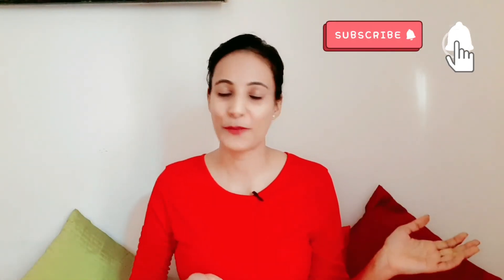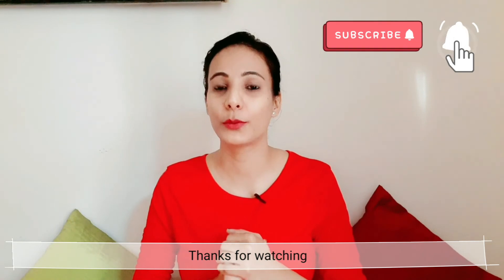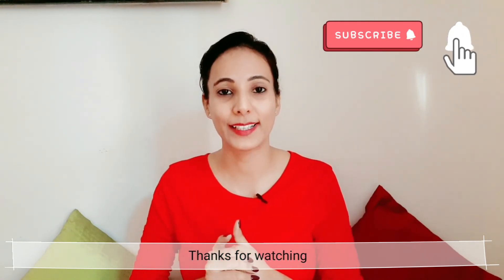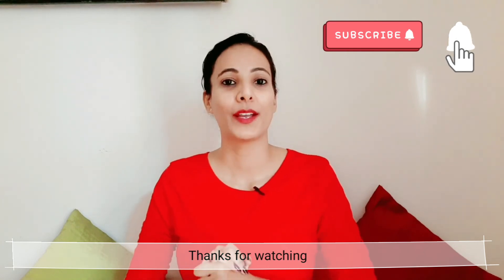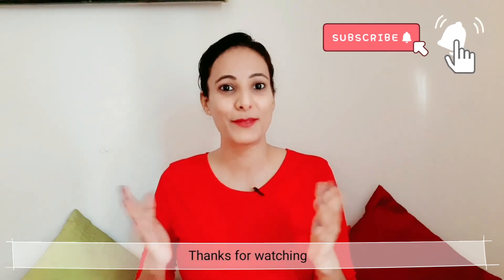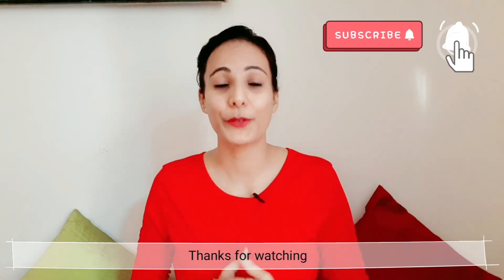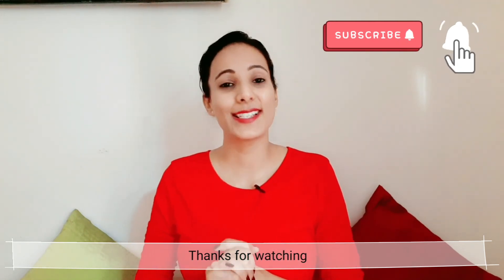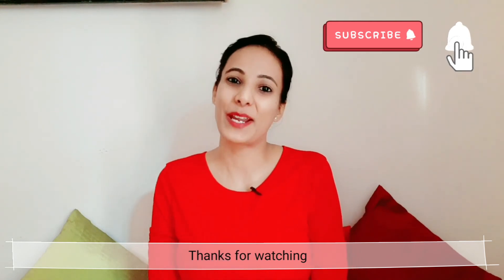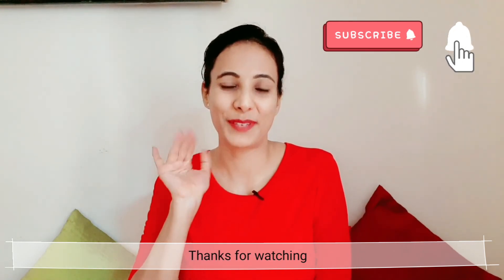So those are all the items! I'll put all the links in the description below so you can go check them out. I really hope this video was helpful for you. Please don't forget to like the video, and if you haven't subscribed to my channel yet, please do subscribe. I'll see you very soon in my next video — till then, take care, bye-bye!